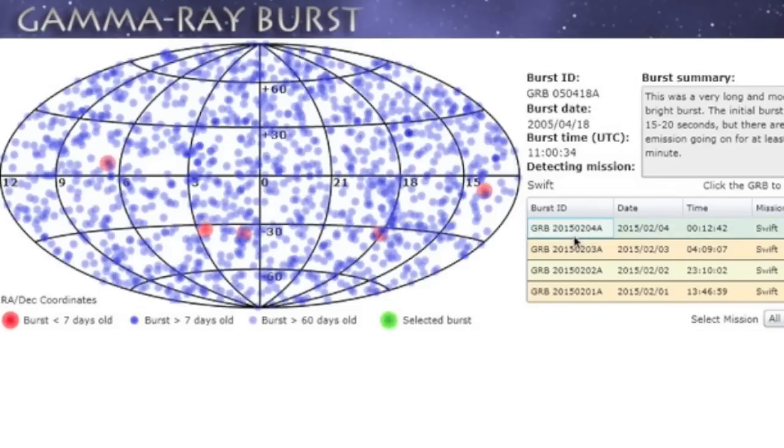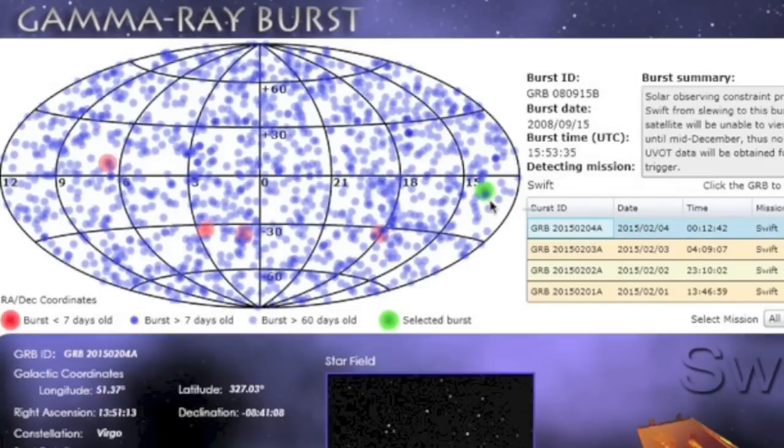Believe it or not, here's gamma-ray burst number five detected at Earth in as many days, this one coming out of the Virgo constellation.